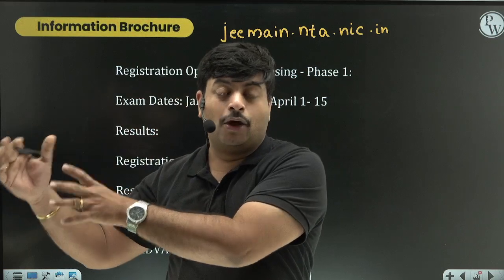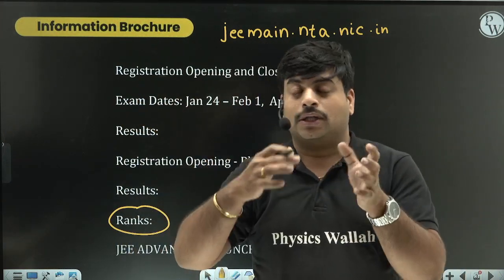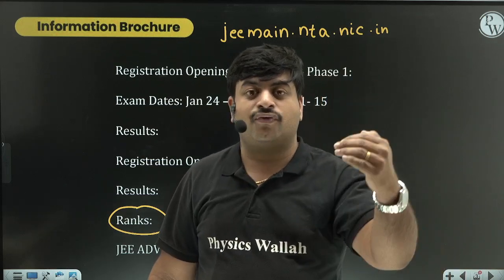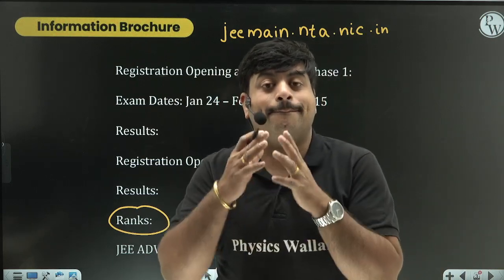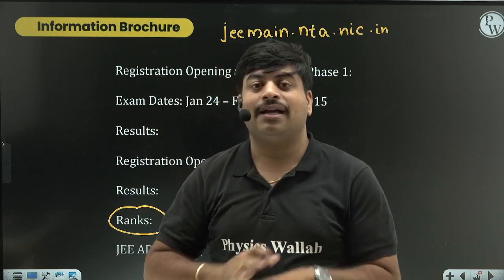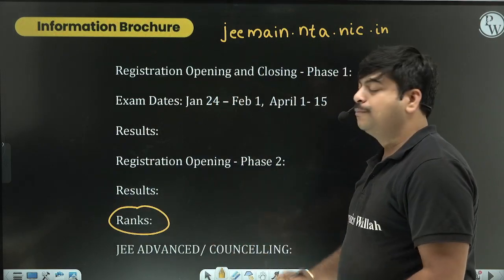To get your JEE Mains rank, both Phase 1 and Phase 2 examinations must be completed and scores released - only then will ranks be announced. Many students are confused thinking they get a rank after Phase 1 - no. After the January attempt you only get a score, based on which you decide whether to write Phase 2. After Phase 2, your marks are released and then a combined rank based on both phases' performance is announced.